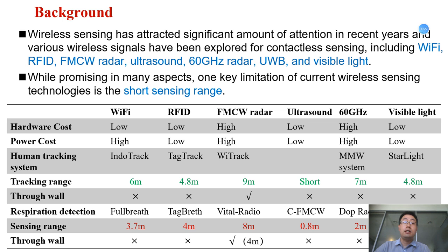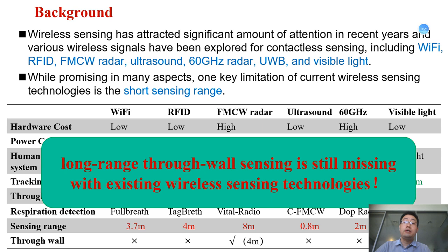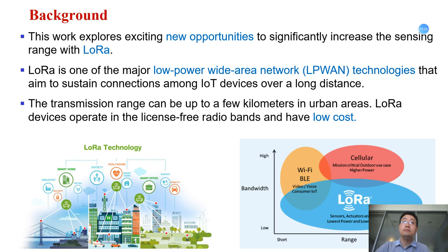Various signals have attracted significant attention in recent years, and various signals have been explored for contact sensing, including Wi-Fi, RFID, FMCW radar, ultrasound, 60 GHz radar, UWB, and visible light. Many new applications have been enabled, such as localization, activity recognition, vital sign monitoring, and more. While promising in many aspects, one key limitation of current wireless sensing technologies is the short sensing range. The table shows the sensing capability of existing wireless technologies in terms of operational range and through-wall ability, and we can see that long-range through-wall sensing is still missing.